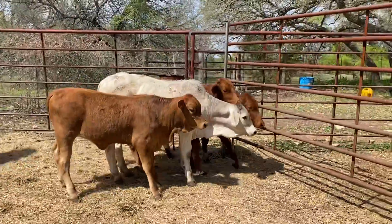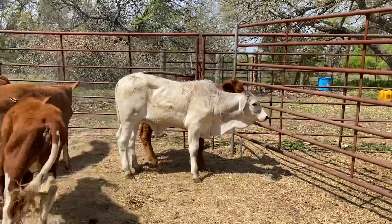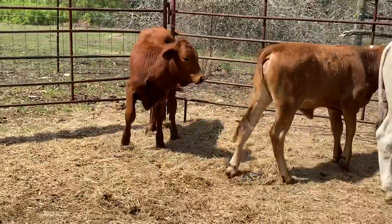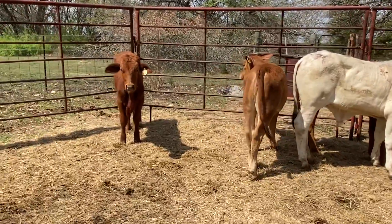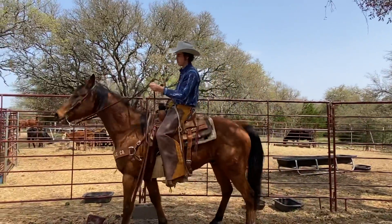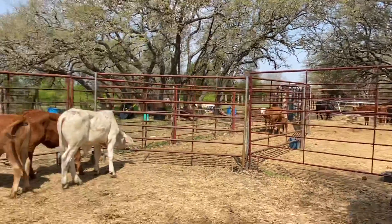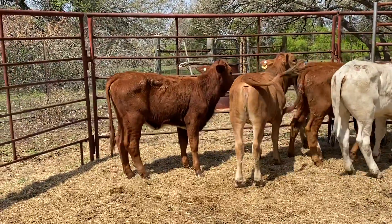This would be a good bull to put on them but he does not have to go with them. If you're looking for some good replacement heifers or you're looking to start a herd with some real good cattle, these beef masters are definitely the way to go. A lot of benefits to them — they're going to put a lot of weight on. If you're a commercial cattleman selling your steers, you're going to be able to sell your calves earlier.